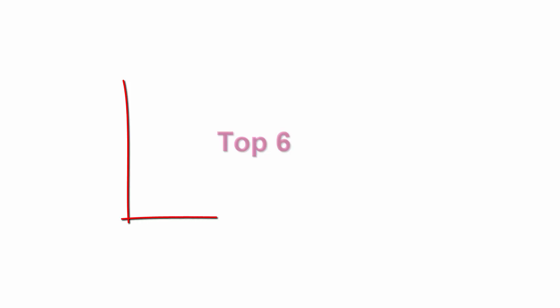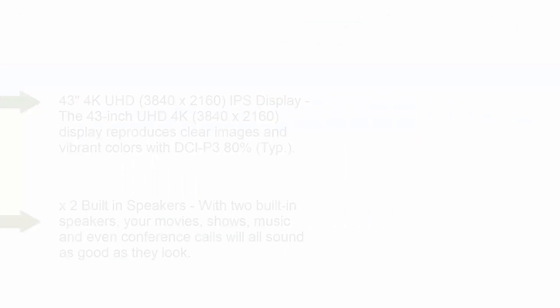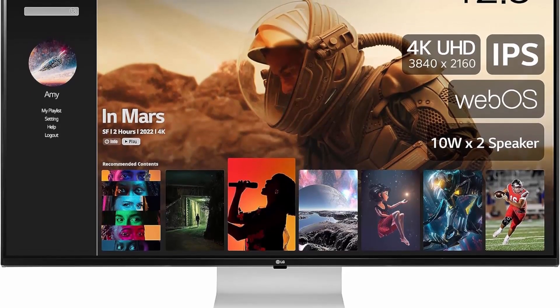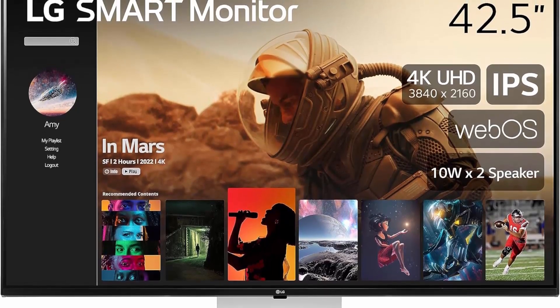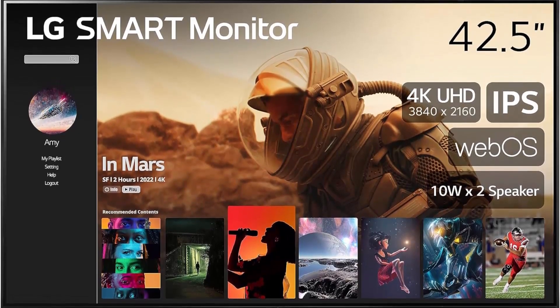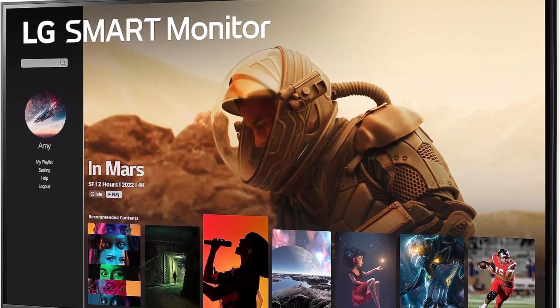Top 6: LG Smart Monitor (43SQ700S) — 43-inch 4K UHD (3840x2160) IPS Display, WebOS Smart Monitor, ThinQ Home, Magic Remote, USB Type-C, 2x10W Stereo Speakers, AirPlay 2, Screen Share, Bluetooth, White. The 43-inch UHD 4K 3840x2160 display reproduces clear images and vibrant colors with DCI-P3 80%. Experience dramatic visual immersion with all your favorite shows, movies, sports, and games.